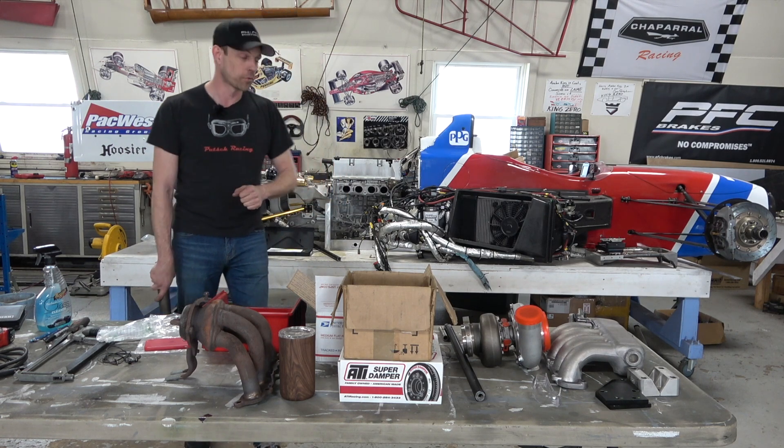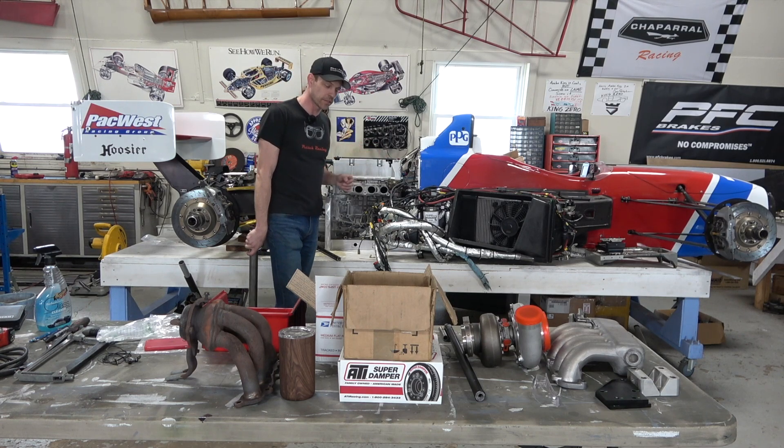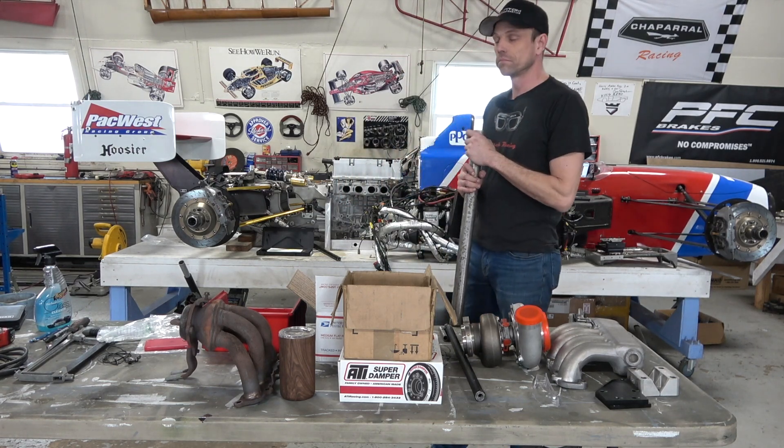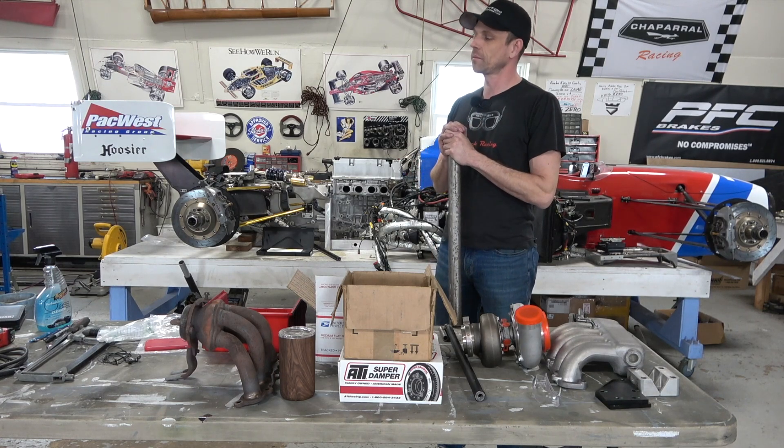There's a lot of parts available for it. In turbocharged form, as you all know from the internet, the K-series can make up to a thousand horsepower depending on how you do it, but in stock form they're going to make about 200 horsepower.